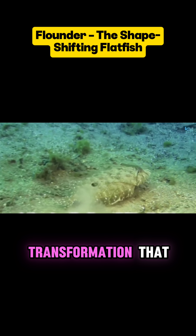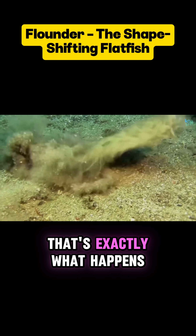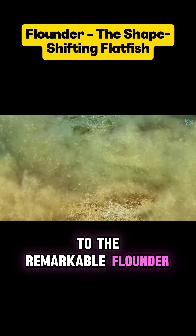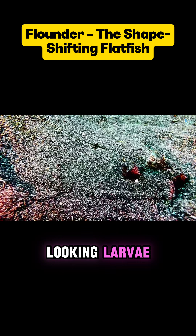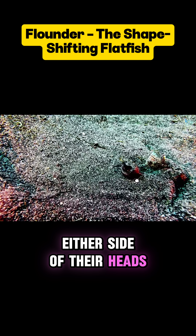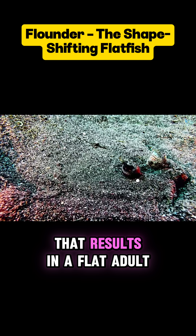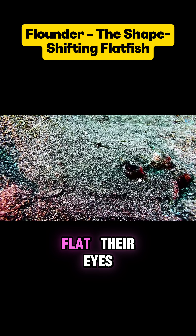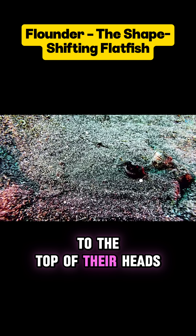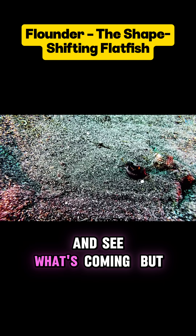Imagine undergoing such a dramatic transformation that your eyes migrate to one side of your head. That's exactly what happens to the remarkable flounder. Flounders begin life as normal-looking larvae, with one eye on either side of their heads, before undergoing a brutal metamorphosis that results in a flat adult. Their eyes travel around to the top of their heads so they can bury themselves on the ocean floor and see what's coming.